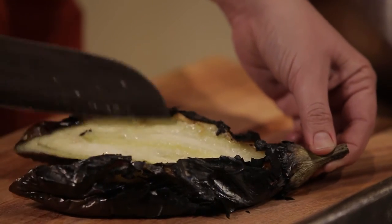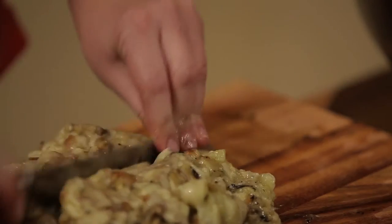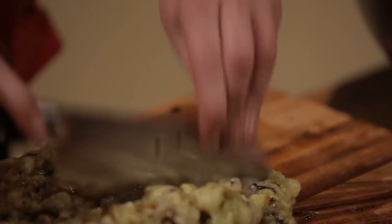It's lovely creamy white flesh on the inside. I prefer chopping it to mashing it. Some recipes call for mashing but I like the kind of rough texture of it.